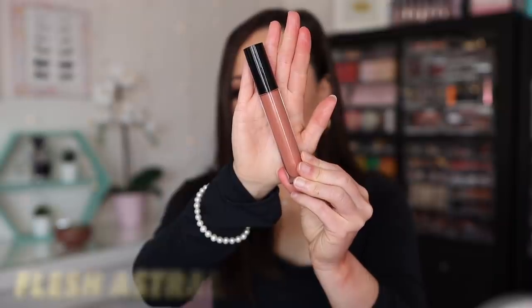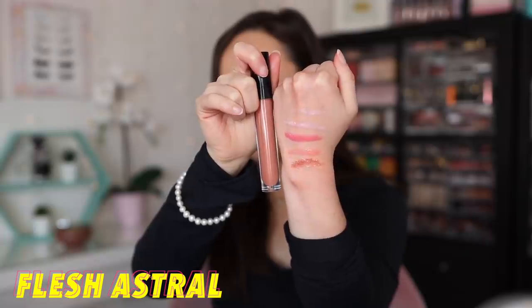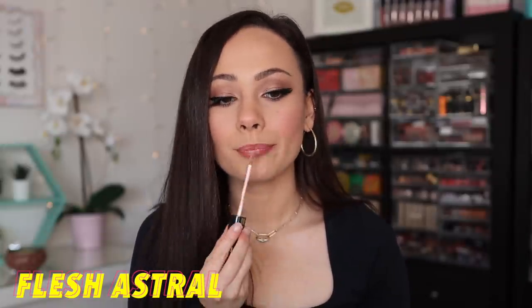The next shade is Flesh Astral. This is a shimmer finish, described as a rose with gold shimmer. This is the perfect lip gloss if you are into more brown-toned nude lips like I am. Of the ones I've tried so far, this is the one I would probably use the most. I know it doesn't look like much on the lips on its own, but over top of a nude lipstick it's going to be incredible.